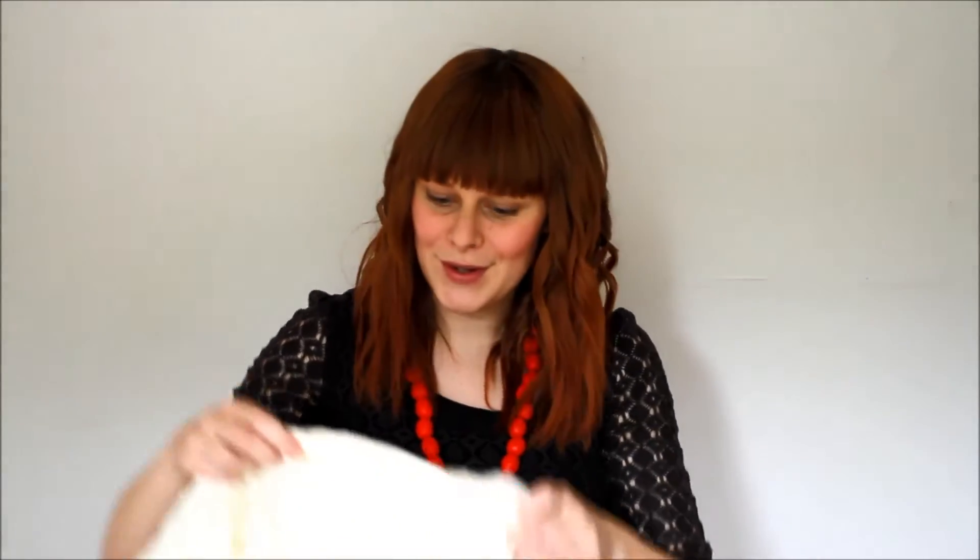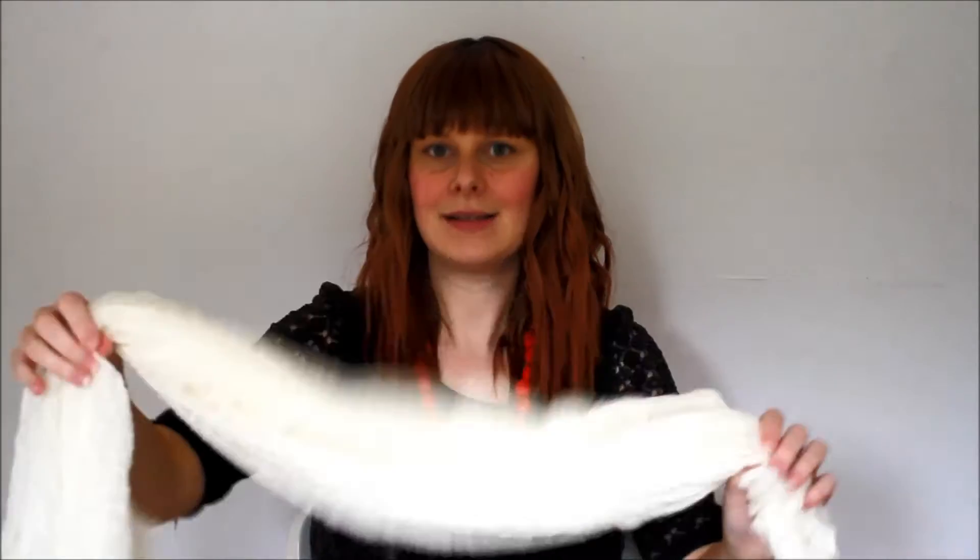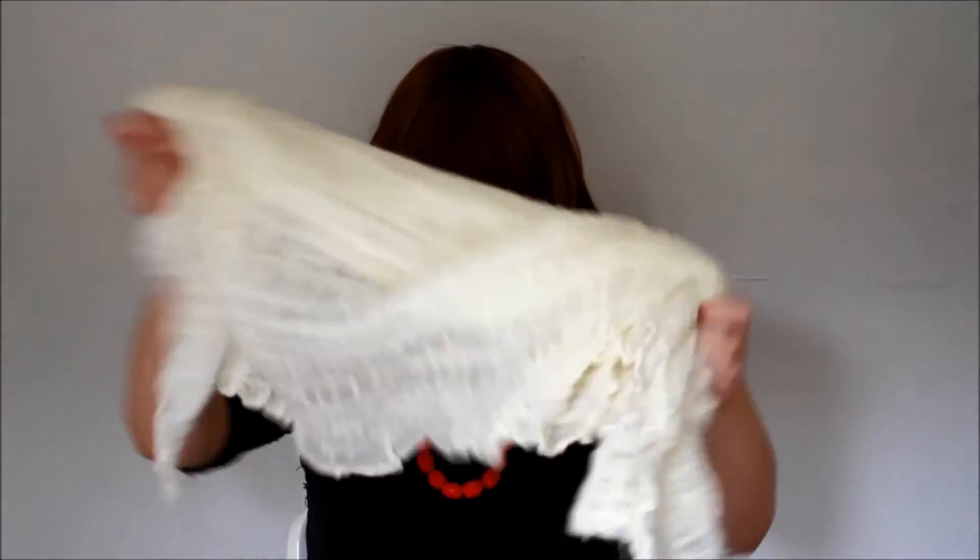My mum also got me this which is kind of like a scarf or a wrap, so I can either wear it myself or we can use it as a swaddle for baby, and that's made from wool so that's pretty lovely.